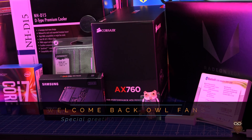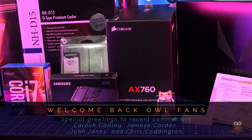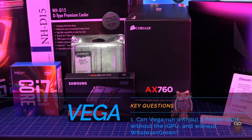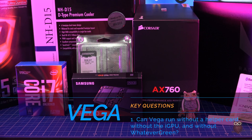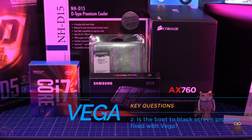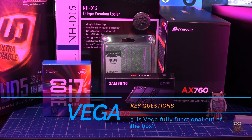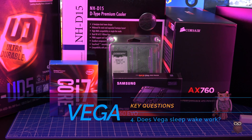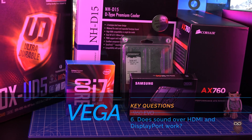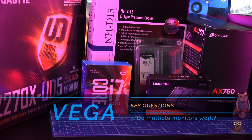On June 29th, AMD launched the Vega GPU. We wanted to know how well Vega works with a Hackintosh. Can Vega run without a helper card, without the iGPU, and without whatevergreen? Is the boot to black screen problem fixed with Vega? Is Vega fully functional out of the box? Does Vega sleep-wake work? Is AirPlay supported? Does sound over HDMI and DisplayPort work? Do multiple monitors work? Let's take a look.